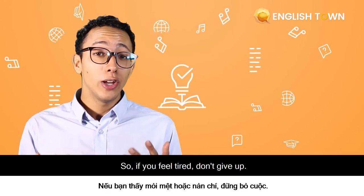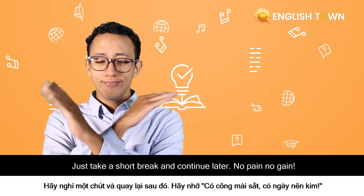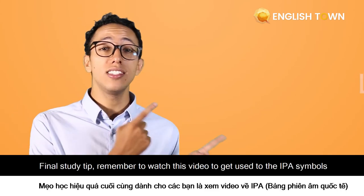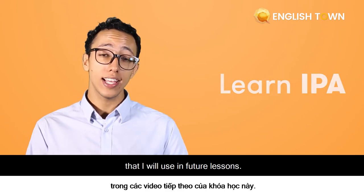So if you feel tired, don't give up — just take a short break and continue later. No pain, no gain. And the final study tip: remember to watch this video to get used to the IPA symbols that I will use in future lessons.